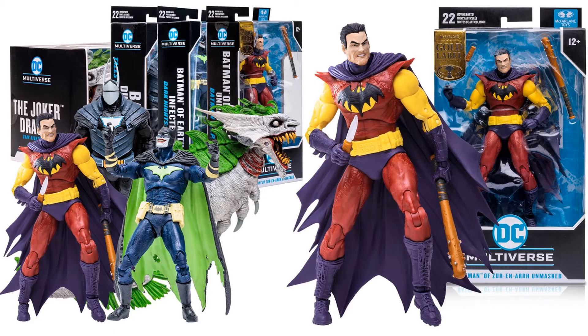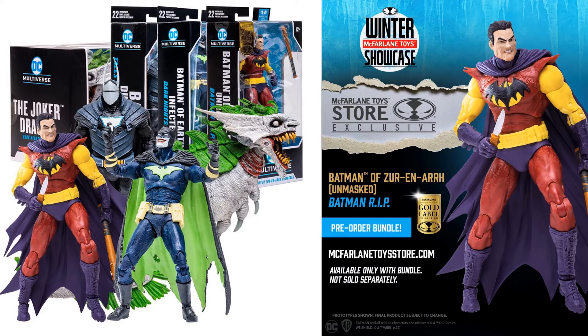Also revealed is an unmasked Batman of Zur-En-Arrh — only available as a Gold Label when purchased as a bundle from the McFarlane Toys website exclusively. It's a McFarlane Toy Store exclusive from Batman R.I.P., which is pretty cool.